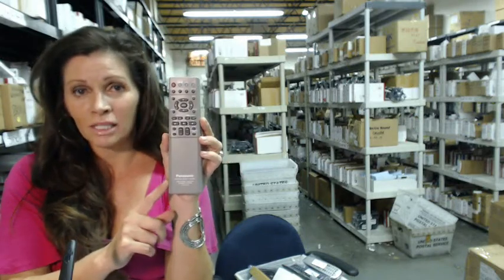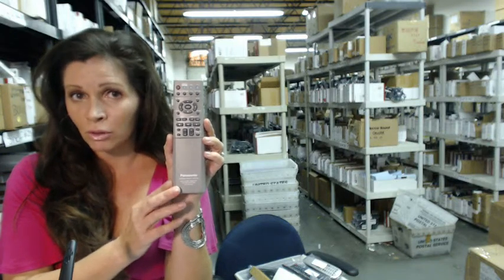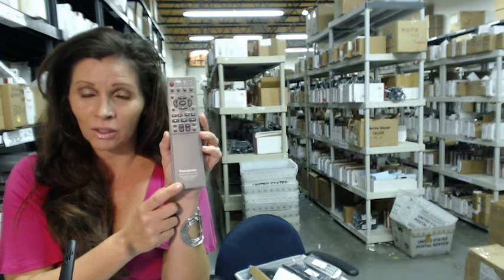The great thing about our remotes is that they're brand new. They're not used or refurbished, and they're not universal, which means you don't have to put codes into them. All you do is put the batteries in, and you're ready to go.